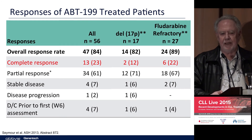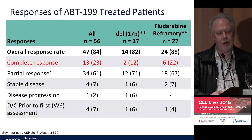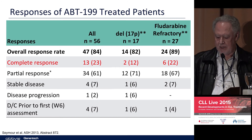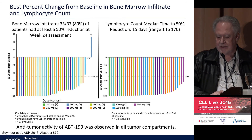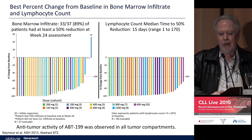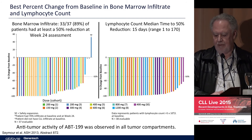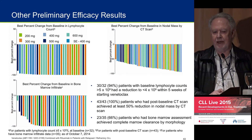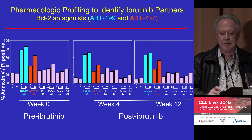It achieves complete response — meaning you normalize the bone marrow as well — and it's more effective in doing that than anything we've seen before, even in some 17p patients and those who are refractory. Ibrutinib is not terribly effective at getting rid of the bone marrow infiltrate, whereas the bone marrow infiltrate shows more than a 50% reduction after about six months of ABT-199 treatment in about 90% of patients, with true complete eradication occurring in a reasonable number.